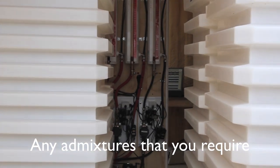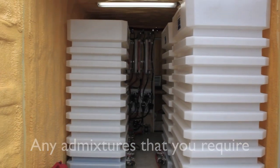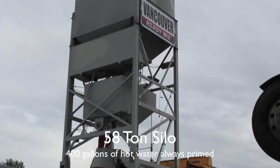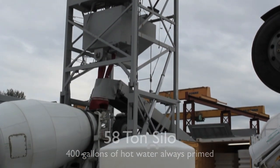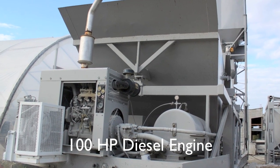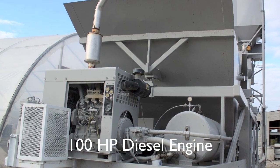The mobile plant has a 400-gallon weigh bin that can always be primed with hot water, a 660-gallon water surge bin, and a 2,000-gallon storage tank. We also have a 100-horsepower diesel engine to supply the power required to run the plant.